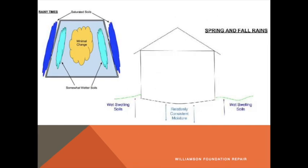The perimeter goes up and down a lot. The interior does not, and that flex is the foundation problem. That's what creates the cracks. That's what creates the door problems. Over time, the foundation weakens and it stays in that flexed position, and now your doors don't work, your cracks don't close, things like that. That's where we come in — we fix that.